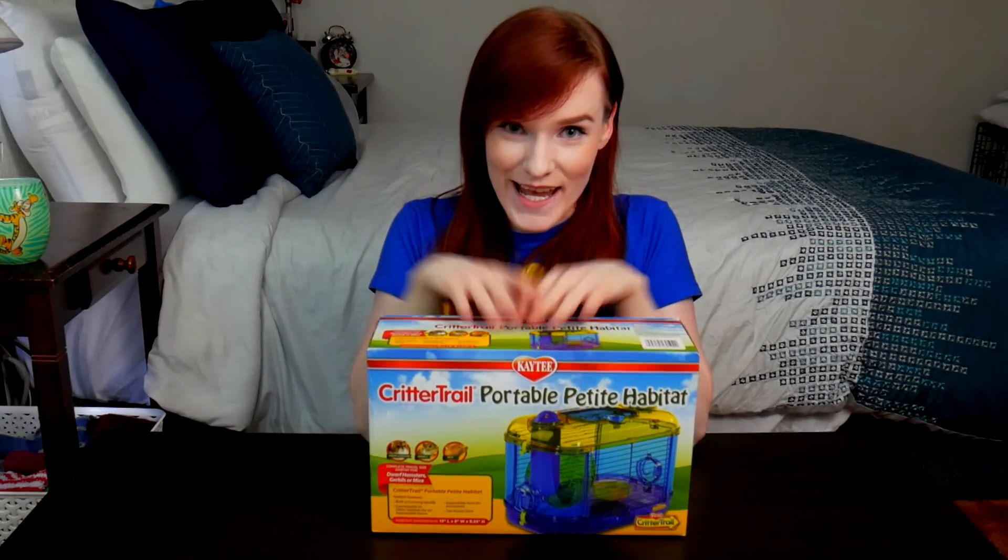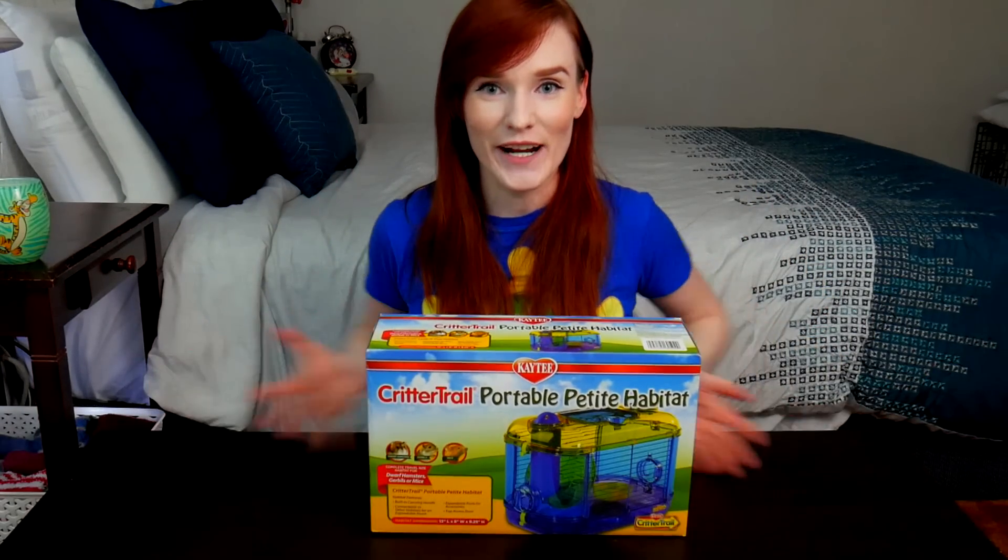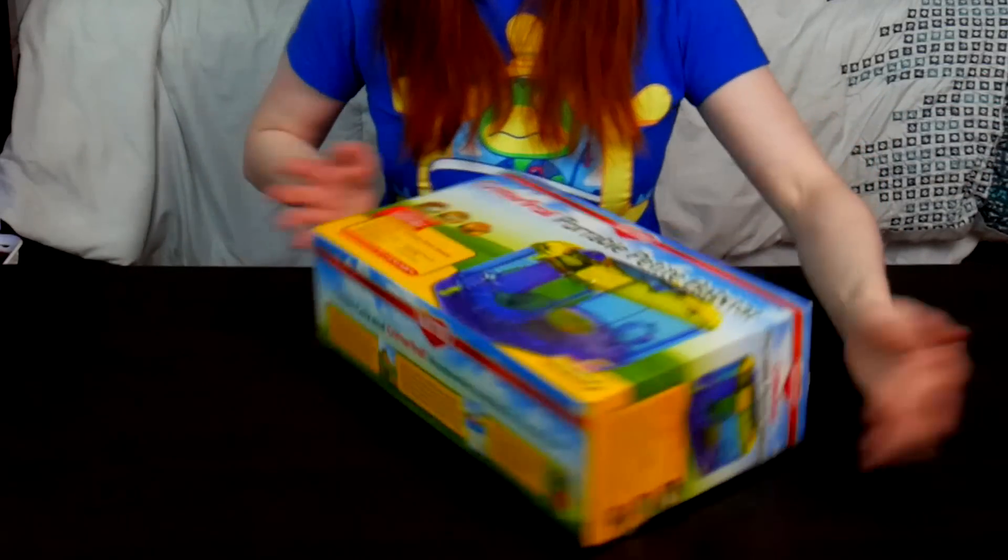We will be reviewing this today. Yes, you see this correctly. This is the size of it — this is how it came to me.